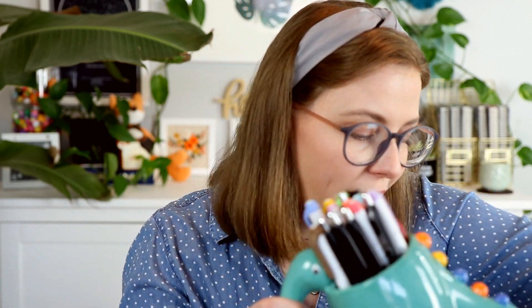Then I have my pencil cup — this is a little dinosaur that we sell at the Oh Hello store in Grand Rapids. I have all my Mildliners, my scissors, my Sharpie S-Gel pens that I'm obsessed with — all of that is in here so I can plan and write my to-do lists. I also have a jar of Vaseline.